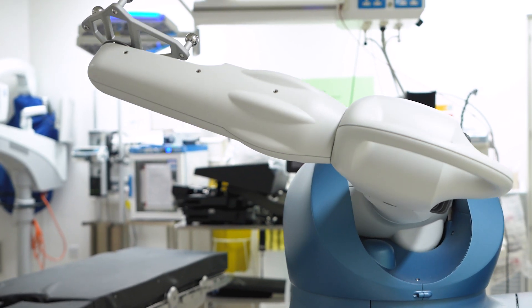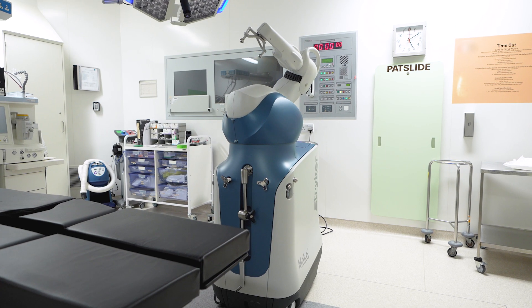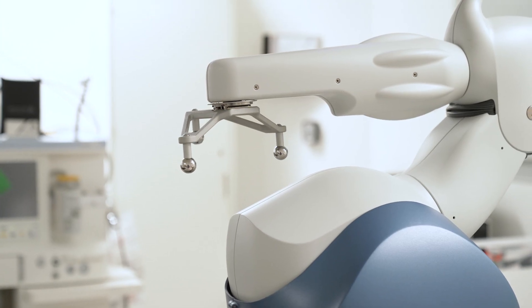I was first introduced to MAKO robot assisted knee surgery in 2017 when I visited the centre in Amsterdam to be taught the technique. I was really impressed with it and we brought it back to Fortius to commence our journey with the robot since about 2018, and we've seen a great advantage for all of our patients and will continue to do so.